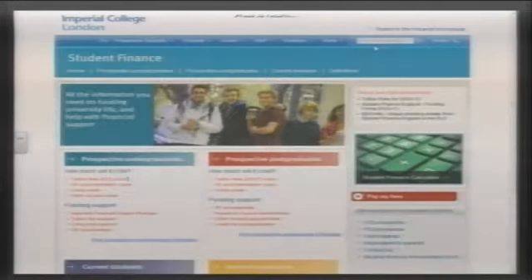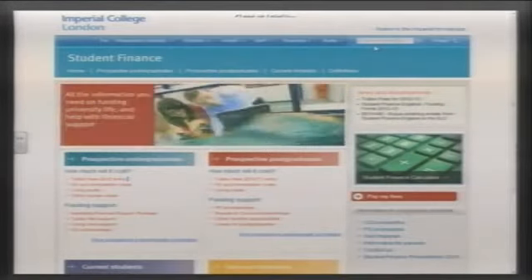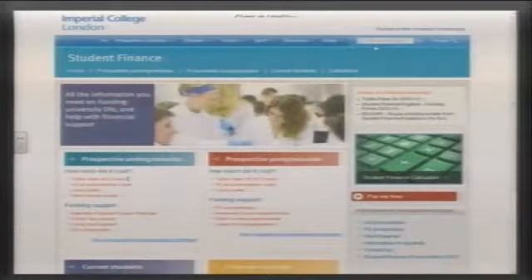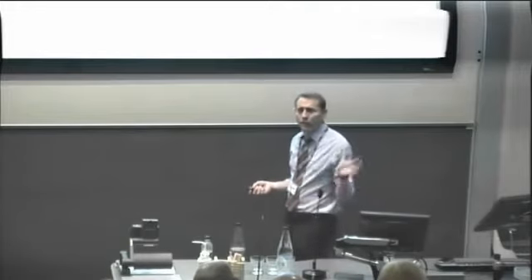There is a lot of information on our website. Government funding is applied for through Student Finance England, and most institutions call this part of their operation 'Student Finance.' Our website is imperial.ac.uk/student-finance and most other institutions operate in the same way.